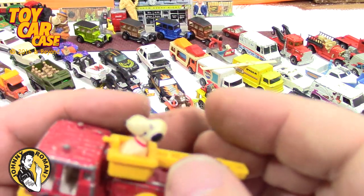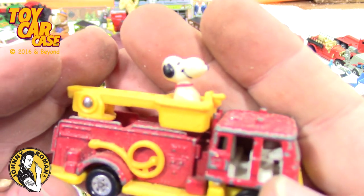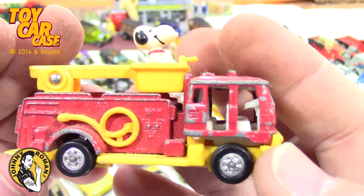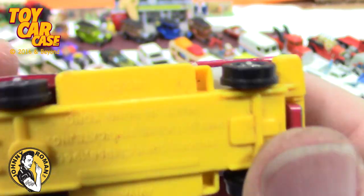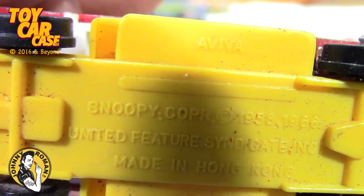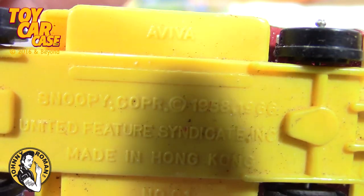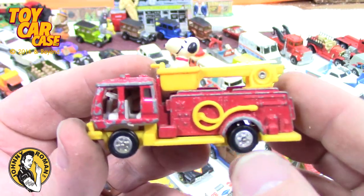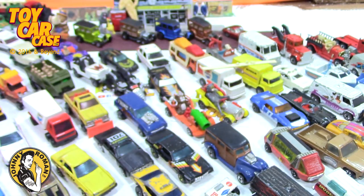Look at this — Snoopy in a fire truck! This one's new to me, very fun. Look at that — it almost looks like it does more. Snoopy Corp, Aviva, made in Hong Kong. Again, these are hilarious when they've got the different Peanuts figures on them and stuff like that.